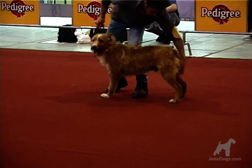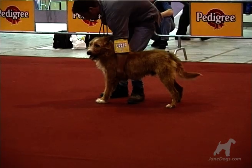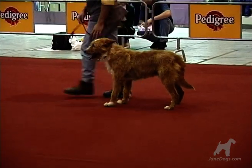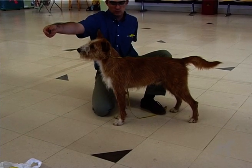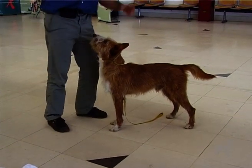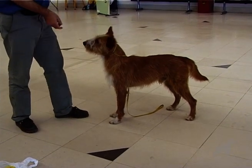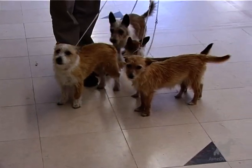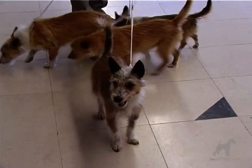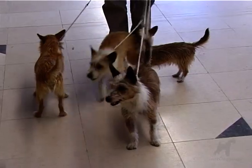The large Podengo stands 22 to 28 inches at the shoulder. The medium-sized Podengo stands 16 to 22 inches at the shoulder and weighs up to 20 kilograms. The small Podengo is 8 to 12 inches at the shoulder and weighs between 4 and 5 kilograms.